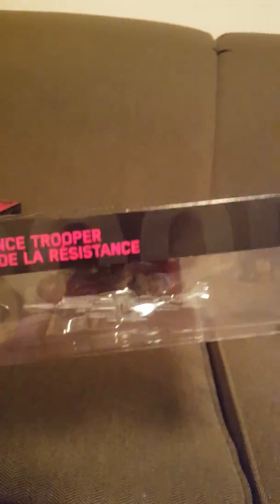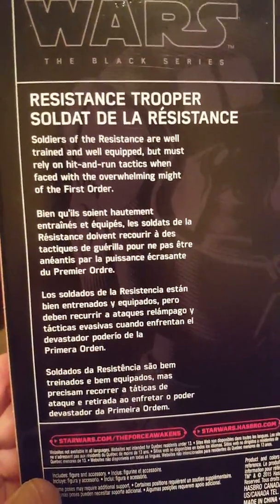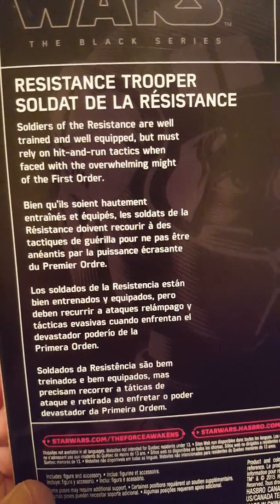Last but not least in this wave, number ten: the Resistance Trooper. Really like it — has the name on the side with his picture. Same thing on the back with a brief description. Like I said, go ahead and pause when I turn the box over so you can get to know these characters before watching the movie.